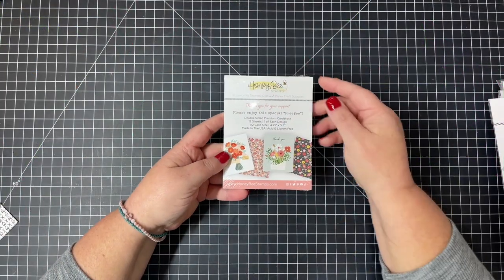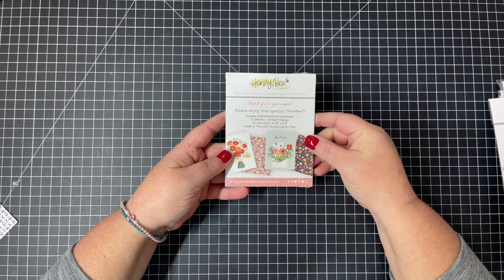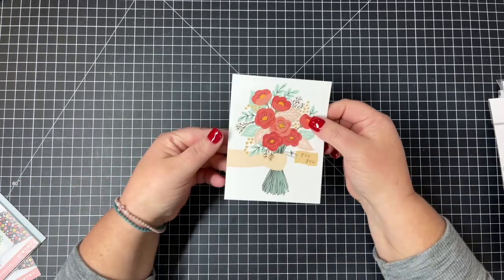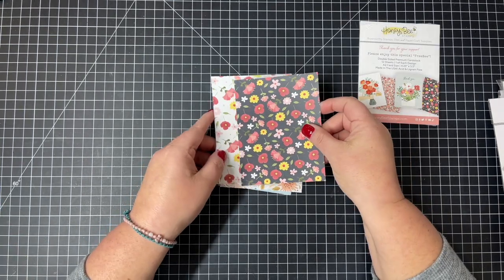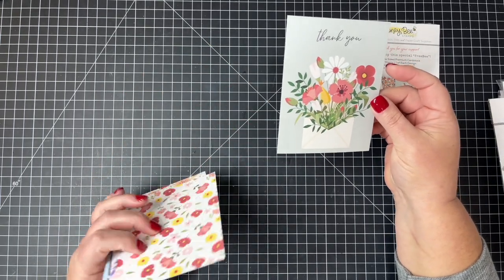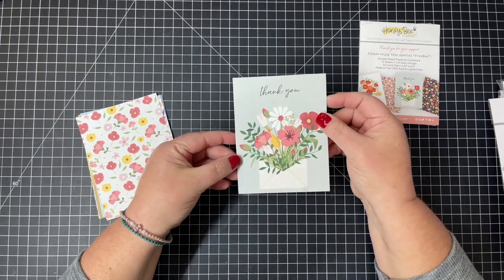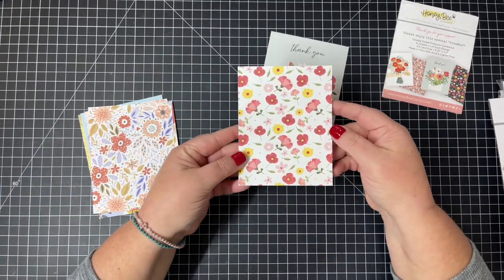Our freebie for this release is a double-sided premium cardstock pack cut to four-and-a-quarter by five-and-a-half — there are 12 designs, one of each in the package. You can see a beautiful floral and on the other side a hand with a little gift tag that says 'for you.' Here's a dark bright floral, and on the other side there's an envelope bursting with flowers that says 'thank you.' All these beautiful flower patterns make beautiful card panels that are easy to create quickly.